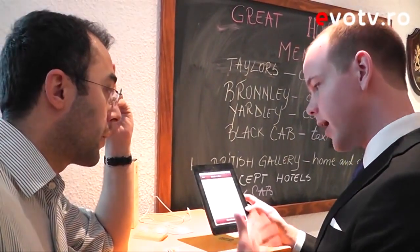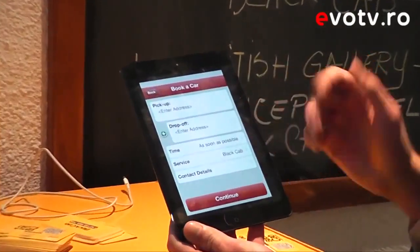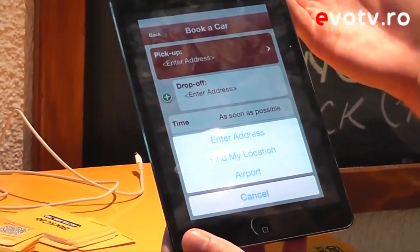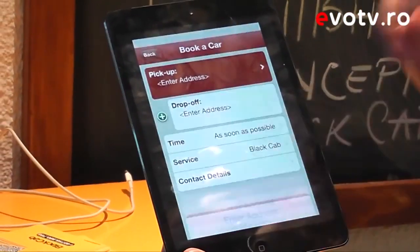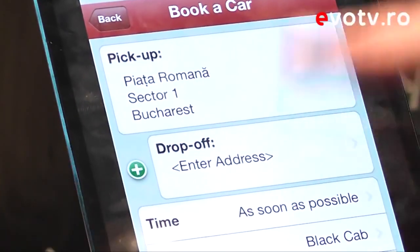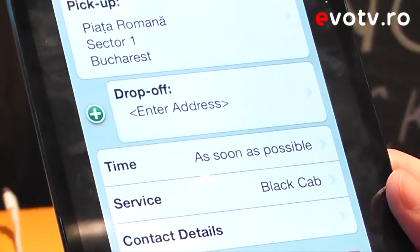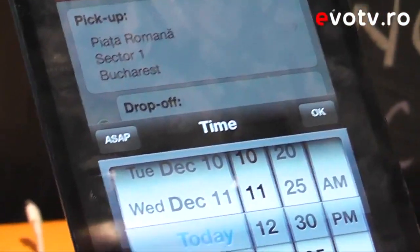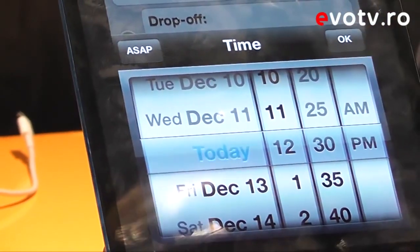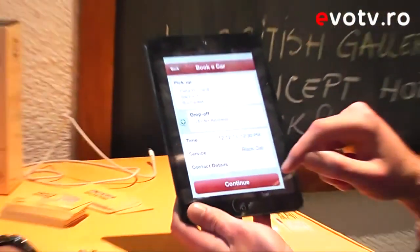Let's select cash. Now we have this screen — it's self-explanatory. You put in your pickup address; you can find your location with GPS, put in an airport, or enter the address manually. Then you put in your drop-off. You can also set a time: ASAP, later today, in the future, next week, for Christmas or New Year.